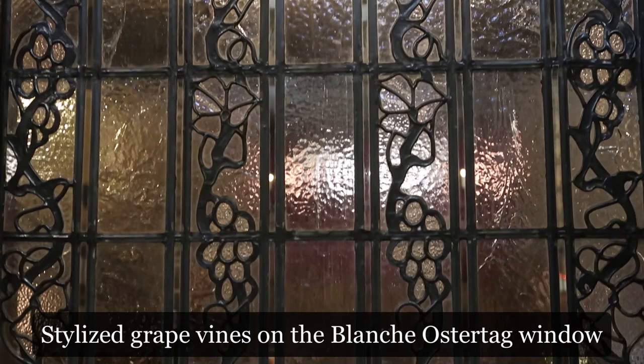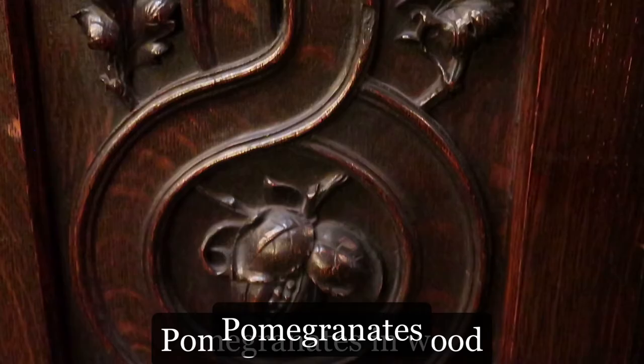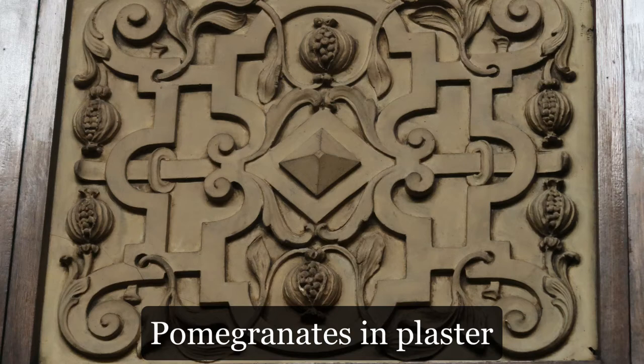A second design motif is the pomegranate, which symbolizes fertility or rebirth, an important aspect of Christian belief. Also of nature, they are always shown open to display the seeds. Here we have them in wood and in plaster, and they appear throughout the sanctuary, including in some of the angel murals.